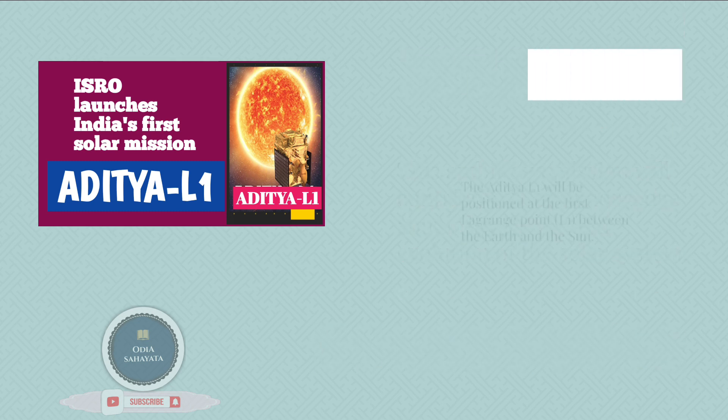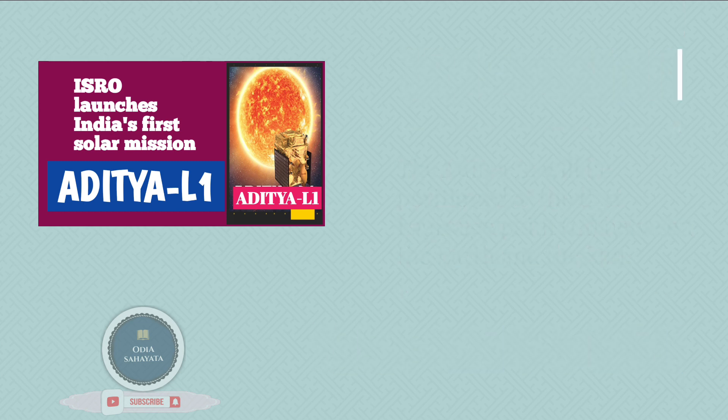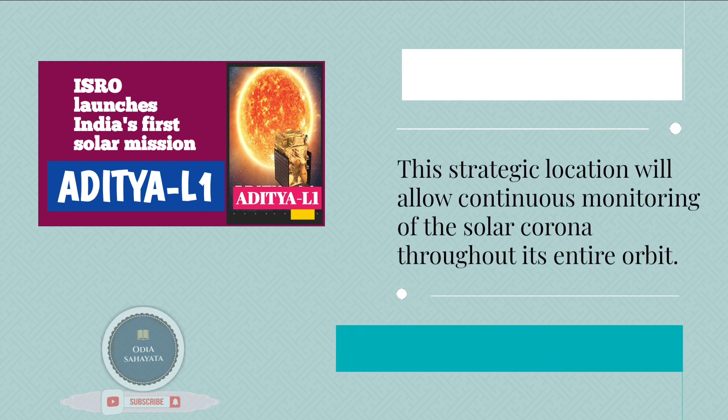The Aditya L1 will be positioned at the first Lagrange point, L1, between the Earth and the Sun. This strategic location will allow continuous monitoring of the solar corona throughout its entire orbit.